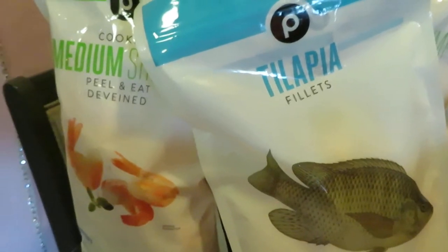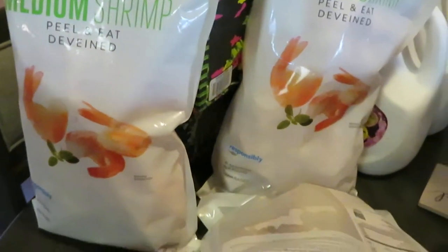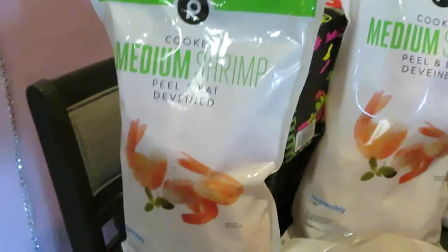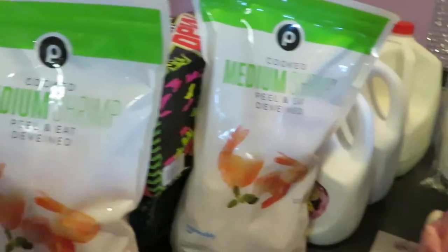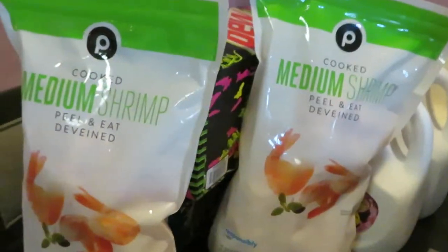Over here the Tilapia Filets — this is the Publix brand, $10.29 for a bag of tilapia filets. And my favorite deal of the day: it is the Publix medium cooked shrimp, peel, eat, and deveined. Publix has these on sale — these nice big bags, $10.49 each, regular price $25. I had to grab two. That's the Publix cooked medium shrimp peel, eat and deveined, priced at $10.49. I grabbed two of those.